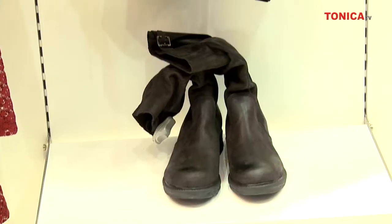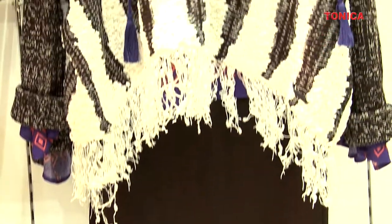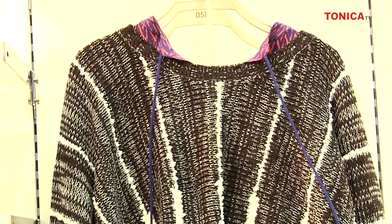Dacă ar fi să alegi un singur cuvânt pentru a defini această colecție, care ar fi acela și de ce? Versatilitate. Acesta este cuvântul care definește toate colecțiile BSB — ele se adaptează foarte bine day to evening.